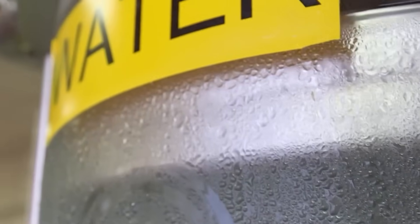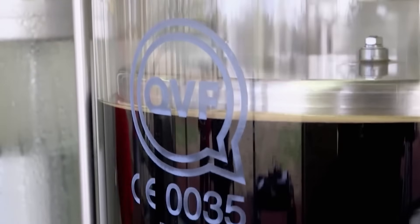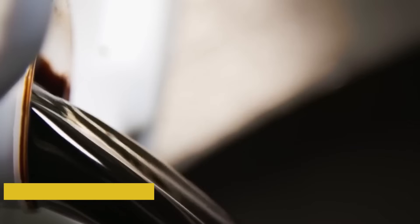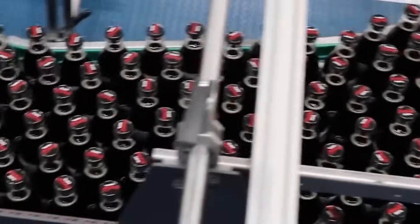After purification, the water is stored in stainless steel tanks, sealed and pressurized, to keep it fresh and uncontaminated. This ultra-clean water becomes the base for everything that follows. Now it's time to add the heart of the drink — the famous Coca-Cola syrup.